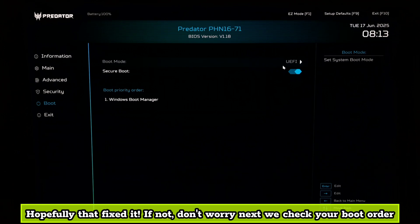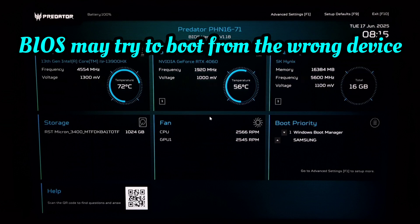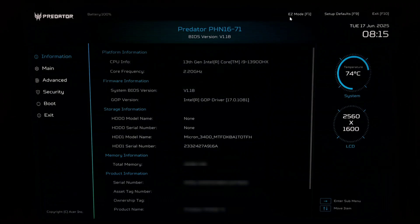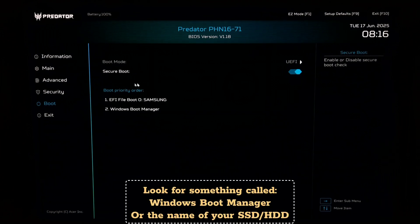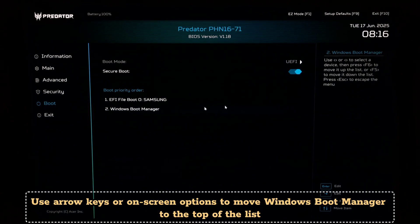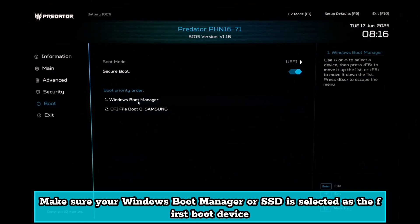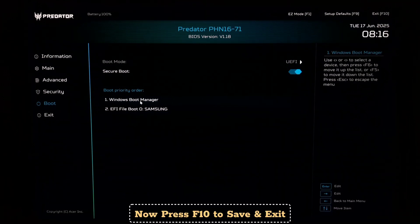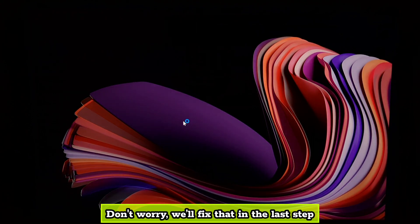Next, we check your boot order. BIOS may try to boot from the wrong device, like a network drive, USB, or an empty slot, ignoring your Windows drive. Go to the Advanced Settings, then the Boot or Startup tab. Find Boot Priority, Boot Order, or Boot List. Look for Windows Boot Manager or the name of your SSD or HDD. Use arrow keys or on-screen options to move Windows Boot Manager to the top of the list, then press F10 to save and exit.